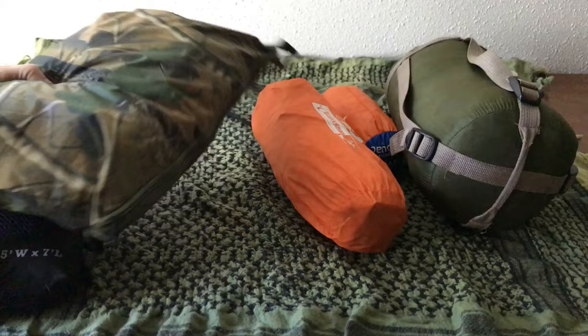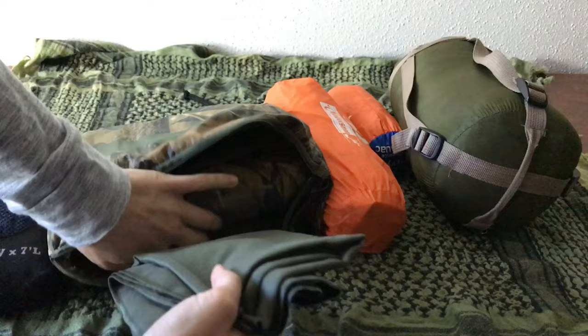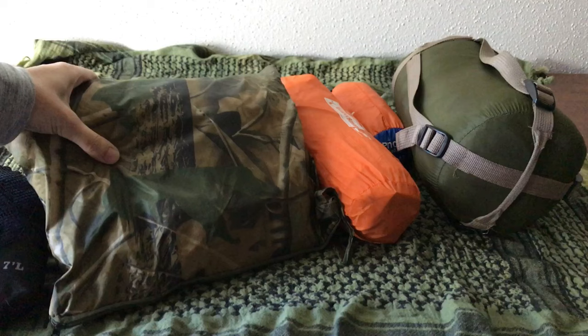This is a poncho, which can also be used as shelter, and I have a hat in there. I also have a nice microfiber cloth packed in there. A tarp has many uses — obviously to keep you out of the rain, but it's also great for shelter purposes, to block wind, whatever you need.